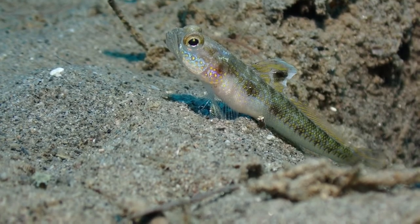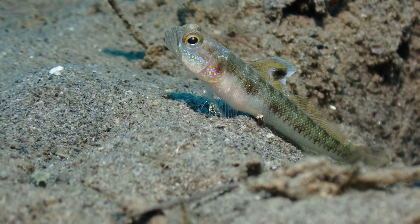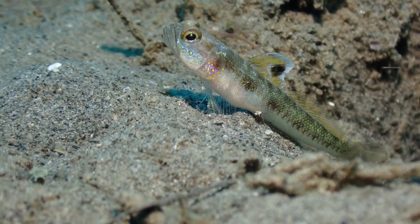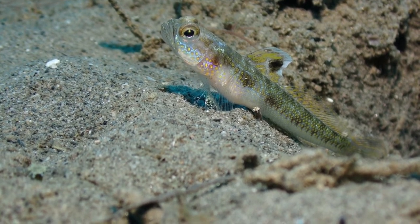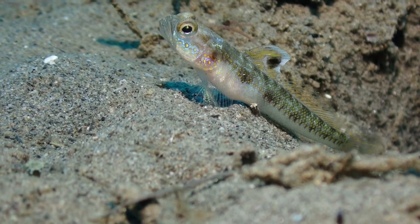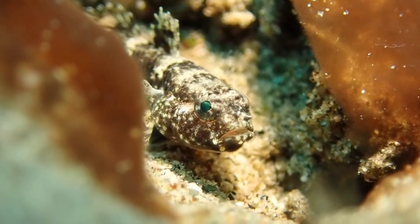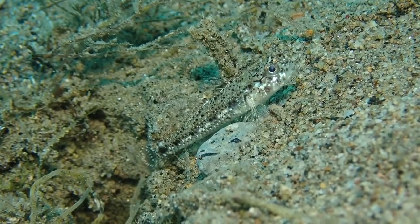This is yet another shrimp goby. Check out this very striking signal spot on the dorsal fin. This is something I see in a lot of goby species — the intraspecific signaling essentially involves showing off from the dorsal fin.